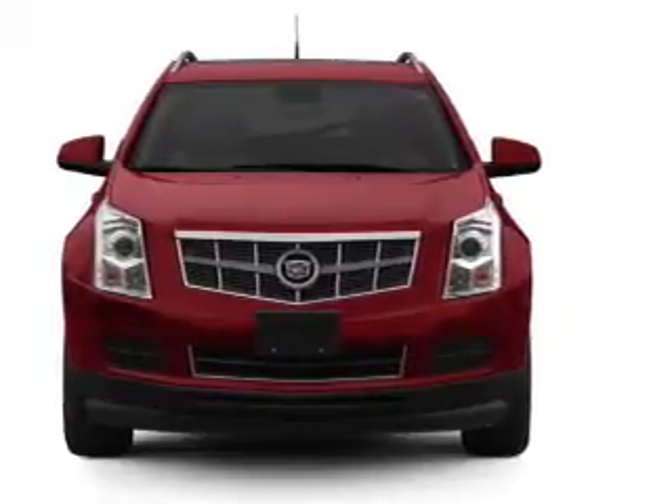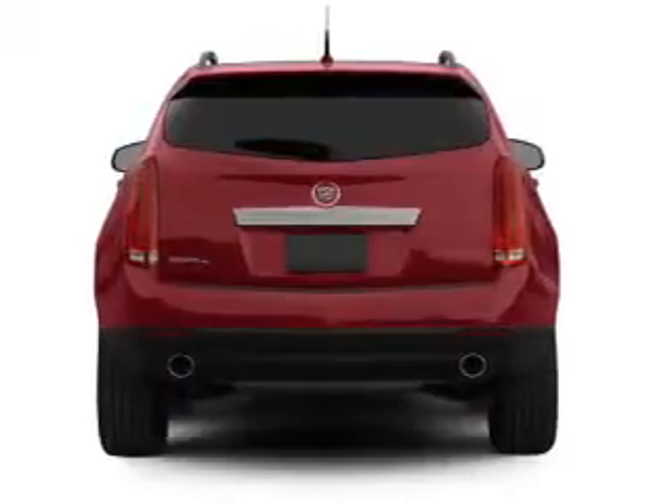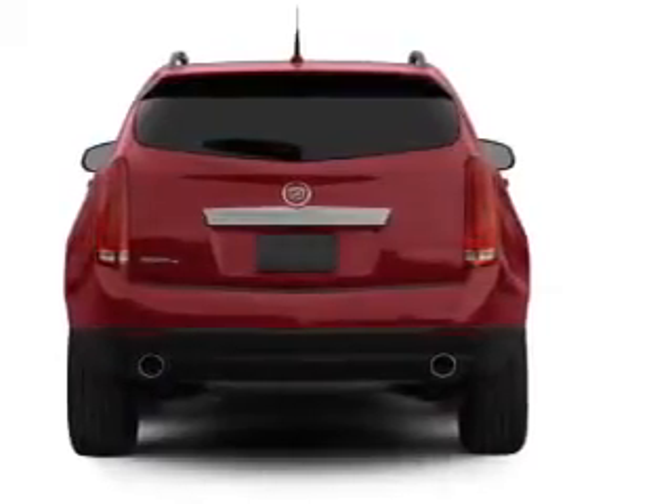With a solid 6-cylinder engine driven by a 6-speed automatic transmission, savor your listening experience with the premium sound system.